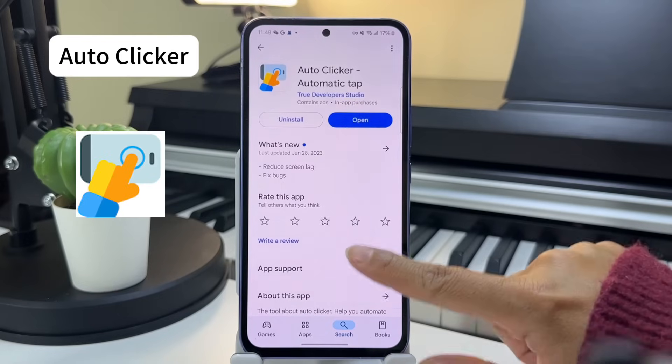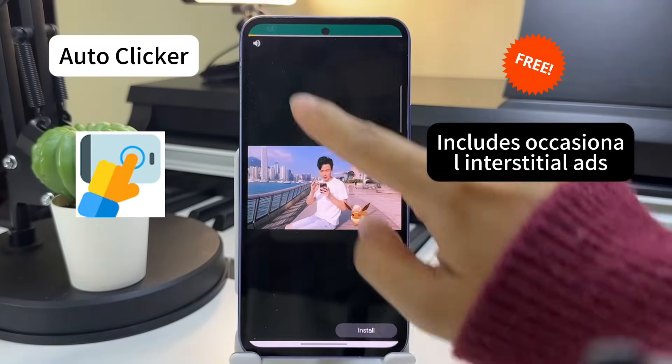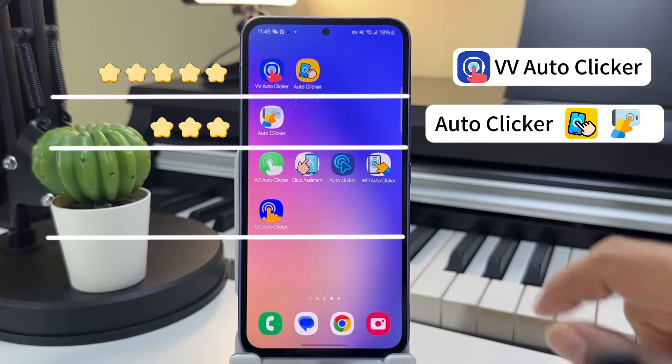3. Auto-Clicker — Also completely free, though it does include occasional interstitial ads. Despite this, it's widely used and enjoys strong community support. I hope these recommendations help you find the perfect tool.